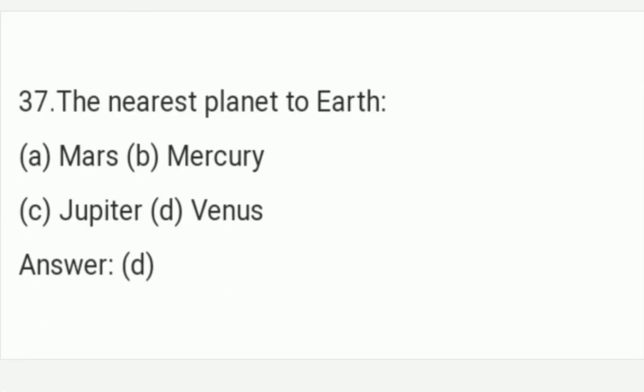The nearest planet to Earth. The answer is Option D — Venus. Venus is the nearest planet to Earth. Option D is the right answer of this question.